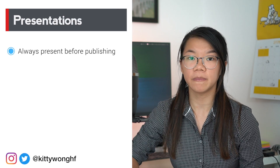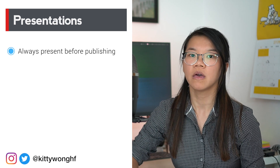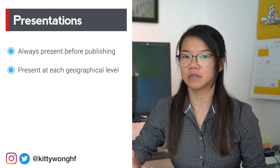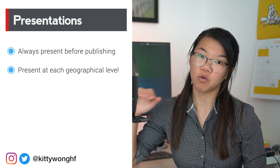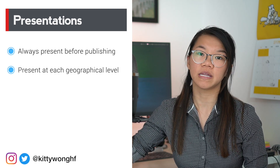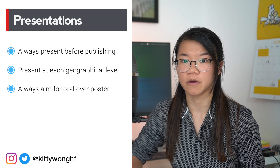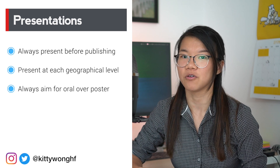In terms of research output, there are usually two things we talk about: presentations and publications. You should always consider presenting your work before publishing it, as there are a number of conferences — especially large national ones — which will not accept work that has already been published. As a general rule, aim to present your work once at each geographical level: one local, one regional, one national, and one international. Always try to aim for an oral presentation over a poster presentation, since they usually account for more points, even if they're harder or more intimidating.